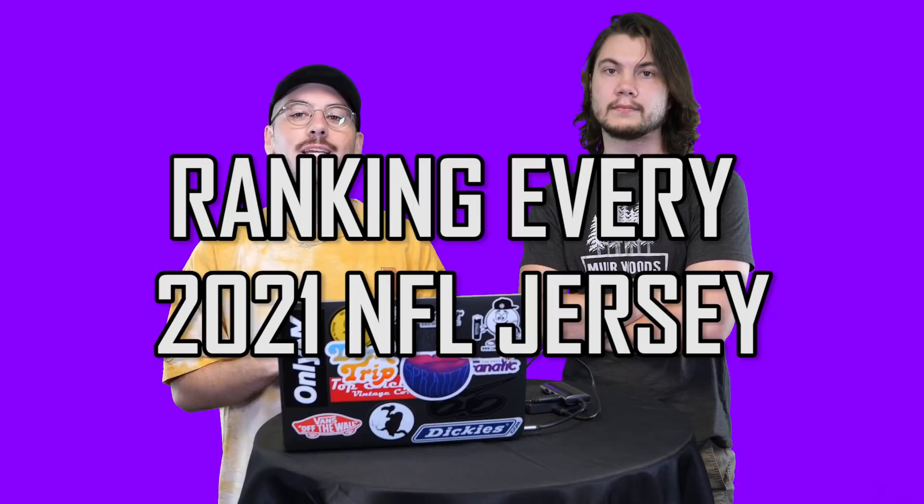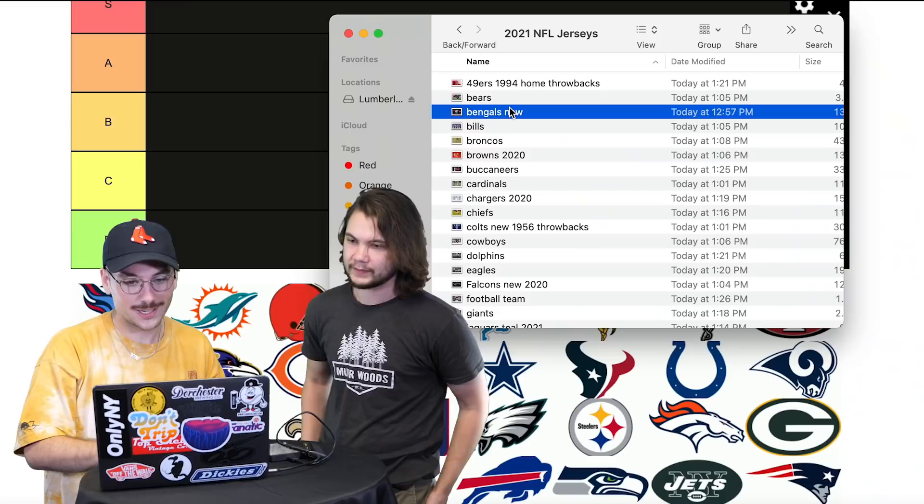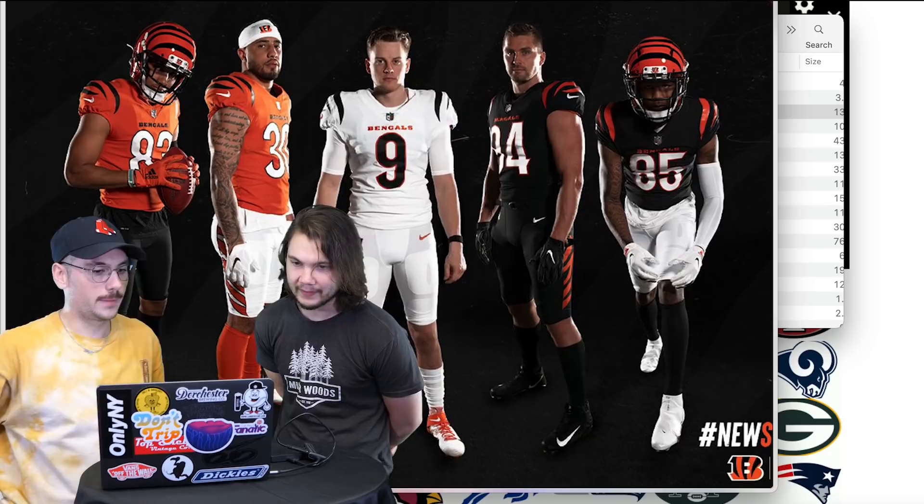Welcome to this show — it doesn't have a name yet, but we're starting early anyway. Today we are going to be ranking the 2021 NFL jerseys. The NFL season is coming up fast. There's only been one team that got a new jersey this year, but we figured we'd kick off the football content by ranking every 2021 NFL jersey. I've got Dave here with me. We're going to try to put these in order — I think we're going to disagree, but the goal is to find where we split the difference.